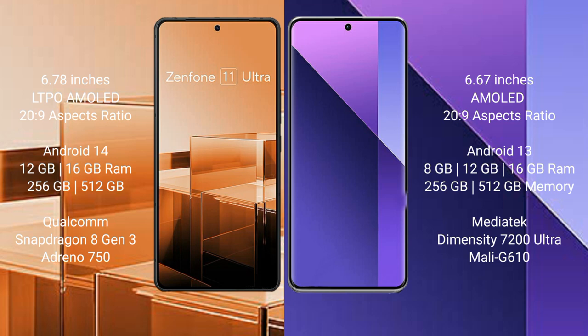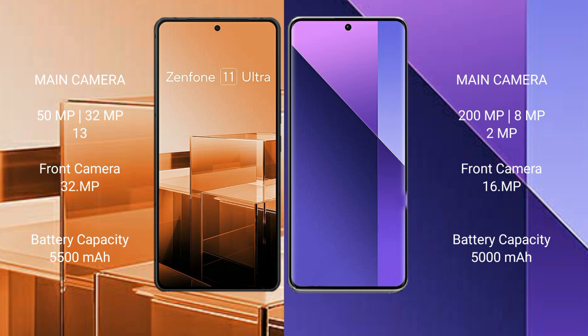The Redmi Note 13 Pro Plus runs on Android 13. It comes with 8GB, 12GB, or 16GB RAM and 256GB or 512GB internal storage, powered by the MediaTek Dimensity 7200 Ultra processor with Mali-G610 GPU.